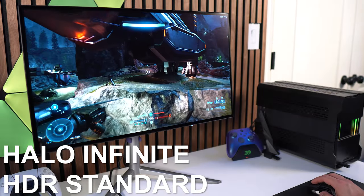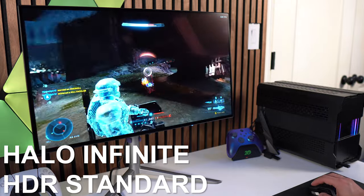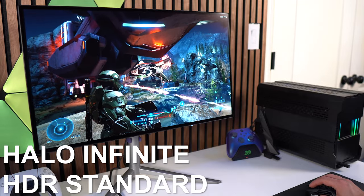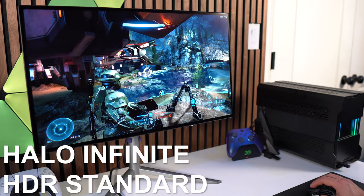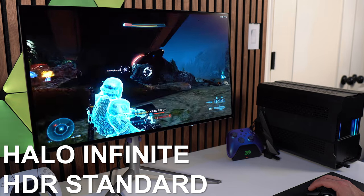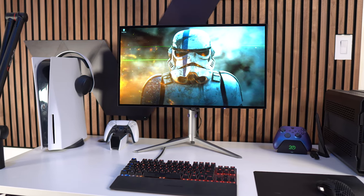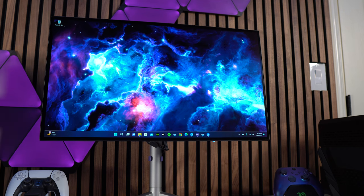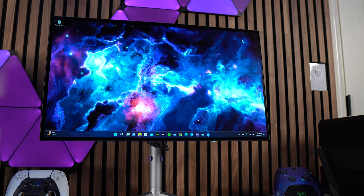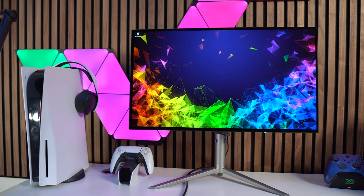That's going to wrap this video up. Despite some missing specs and response time results that aren't ideal, this is still an incredible monitor for what it's offering at around $600 — a 27-inch 1440p 240Hz OLED. That's going to be extremely hard to come by. I expect the price to come down even further over the next few months, possibly into the $500 range with a good coupon. I'll have a link in the description if you want to pick it up. If you have any questions, let me know in the comments. If you like the video, hit like, and hit subscribe if you want to follow along. Thanks for watching and I'll see you in the next video.